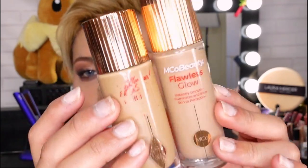Can you even tell the difference between these two? Hey guys, it's Ken. Today I'm going to show you guys some of the drugstore dupes that are available here in Australia for the Charlotte Tilbury Flawless Filter, and I have thoughts.